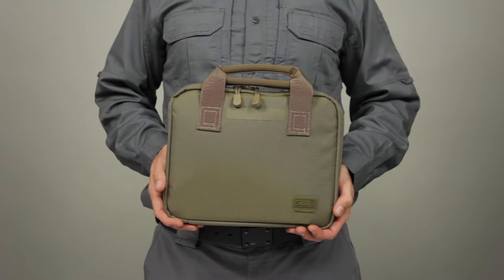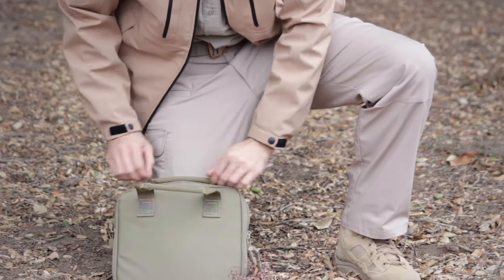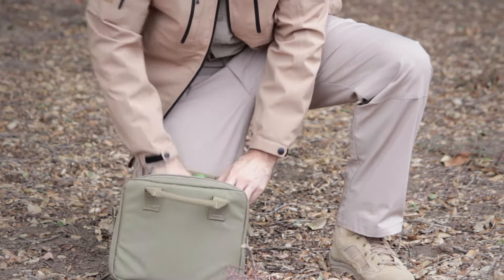The 5.11 Single Pistol Case is a quick, convenient, and highly functional sidearm storage solution that provides safe and secure transportation for your pistol and shooting gear.